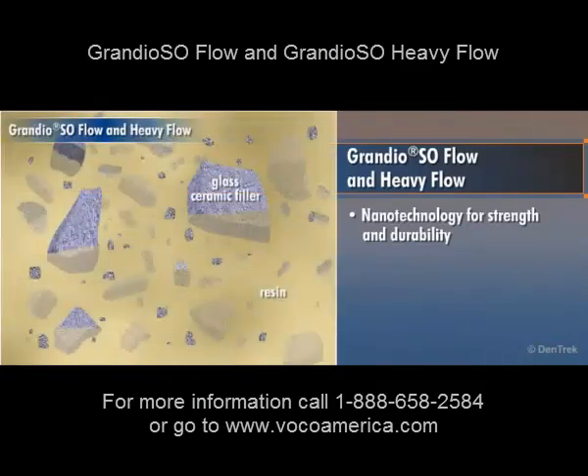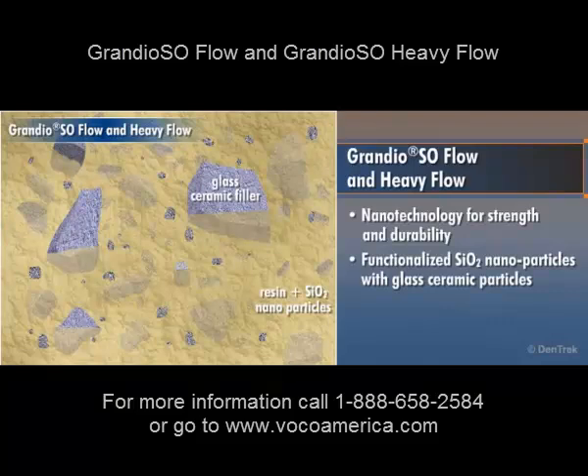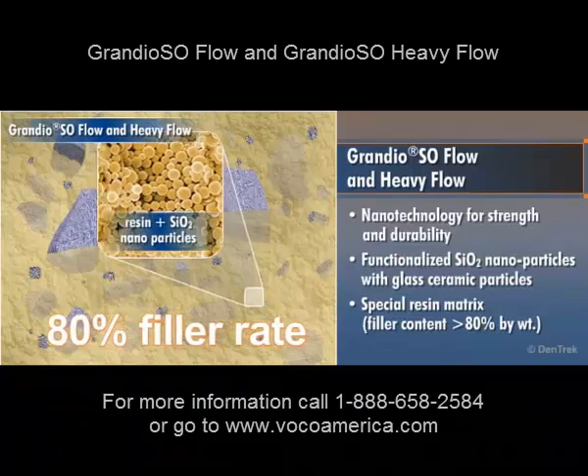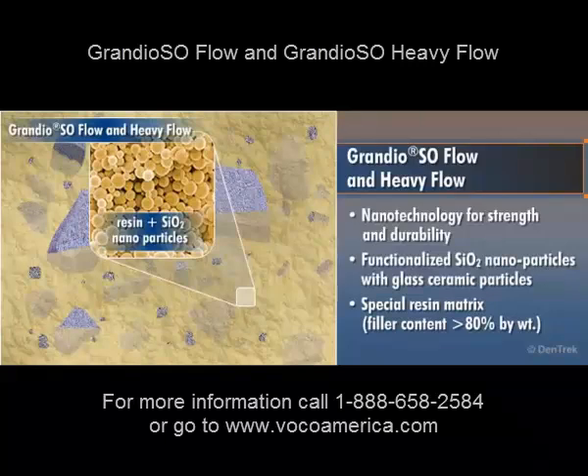As with regular Grandioso, Grandioso Flow and Heavy Flow combine functionalized silicon dioxide nanoparticles with glass ceramic particles and a special resin matrix to produce filler content greater than 80% by weight. This high filler content gives Grandioso Flow and Heavy Flow physical properties that other flowable composites can't match.